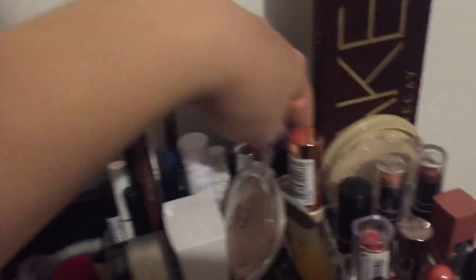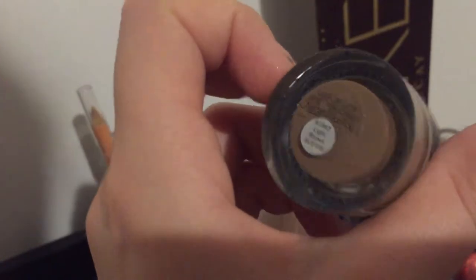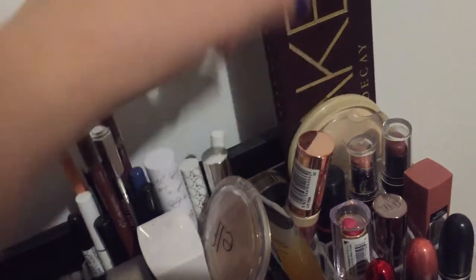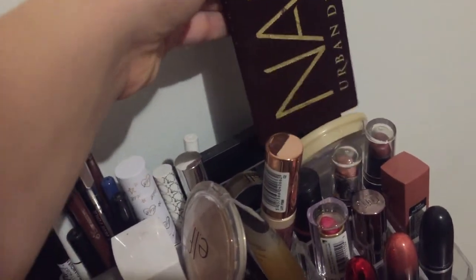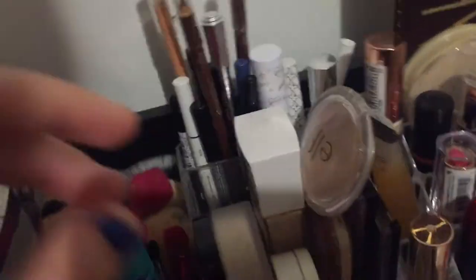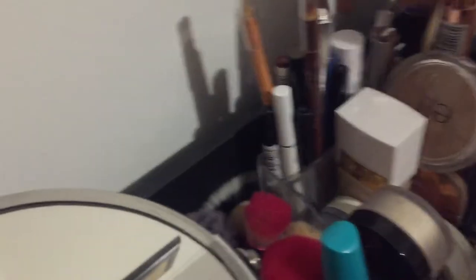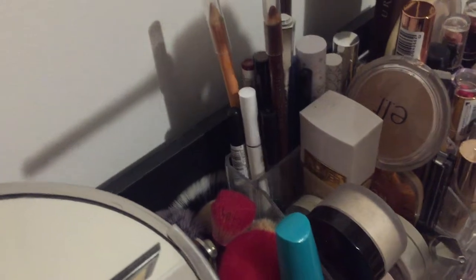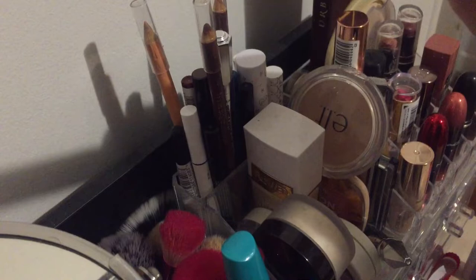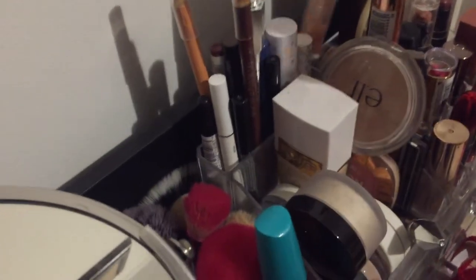Back here is an ELF lock on liner and brow cream that I use as a brow pomade. Rimmel Stay Matte powder. Urban Decay Naked Palette. ColourPop lippy liner in shade Faded. ColourPop gloss in the shade Snow Day.